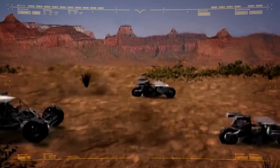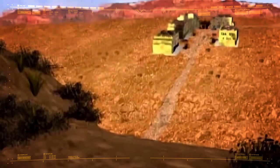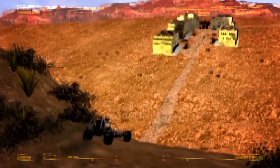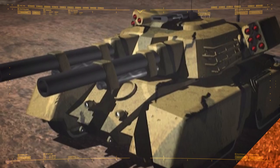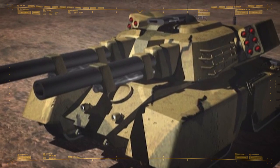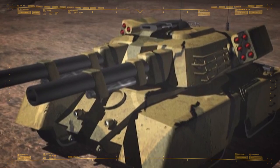During the First Tiberian War, Nod's leadership viewed the introduction of the X-66 as a major threat and specifically targeted production lines to forestall its entry into widespread service. This was largely unsuccessful, and mammoth tanks would be steadily incorporated into GDI armies over the course of the war.